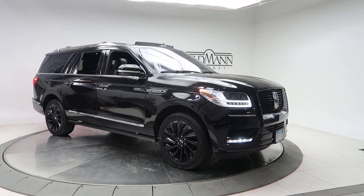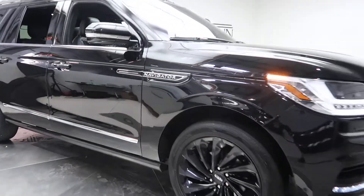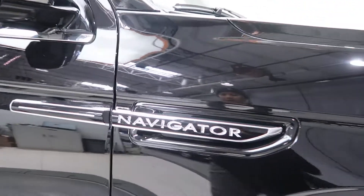For wheels we've got 22-inch blacked out wheels. Navigator badging on the fender.